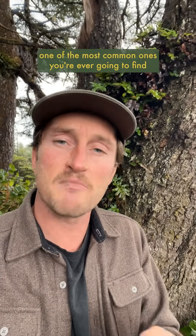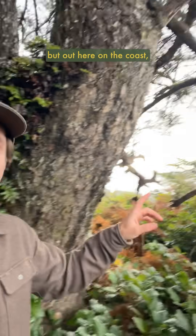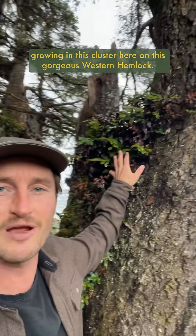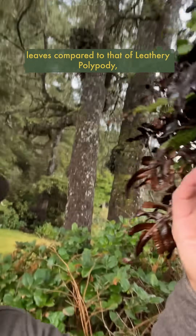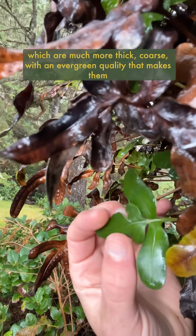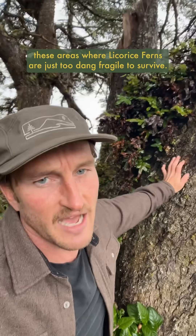Out here in Cascadia, one of the most common ones you're ever going to find is licorice fern, which usually grows on big leaf maple trees in these really thick mats of moss. But out here on the coast, we have its cousin known as leathery polypody, which you can see growing in this cluster here on this gorgeous western hemlock. Licorice ferns have really soft, delicate leaves compared to leathery polypody, which are much more thick and coarse, with an evergreen quality that makes them really resistant to the brackish salt spray here on the coast. And thus they dominate these areas where licorice ferns are just too fragile to survive.